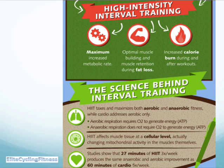What's the science behind interval training? It's about maximizing both your aerobic and anaerobic fitness, whereas cardio really just addresses aerobic only. Aerobic respiration requires O2 to generate energy, but anaerobic respiration does not require O2. High intensity interval training affects muscle tissue at a cellular level, actually changing mitochondrial activity in the muscles themselves. Studies show 27 minutes of high intensity interval training three times a week can produce the same anaerobic and aerobic improvement as 60 minutes of cardio five times a week.